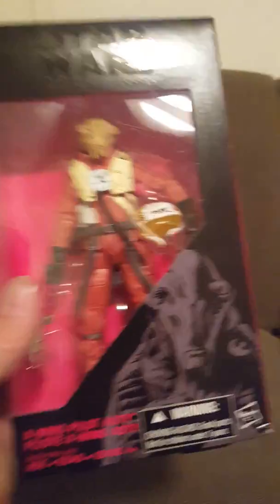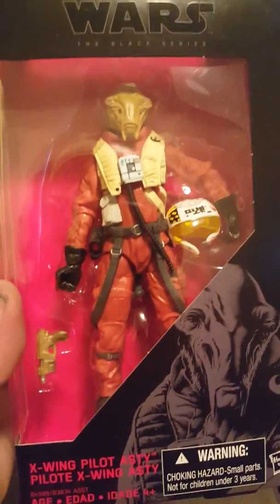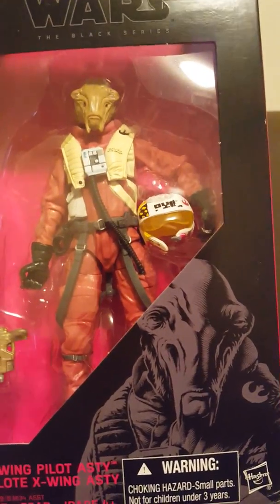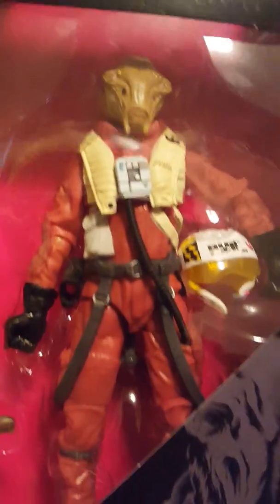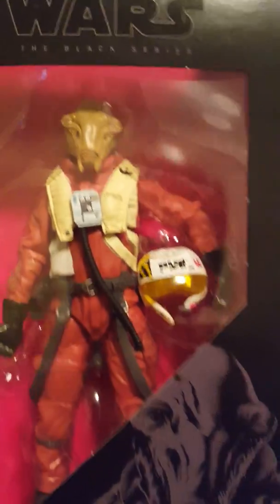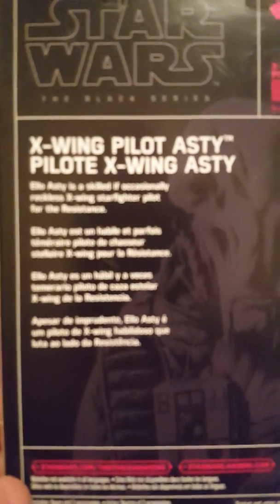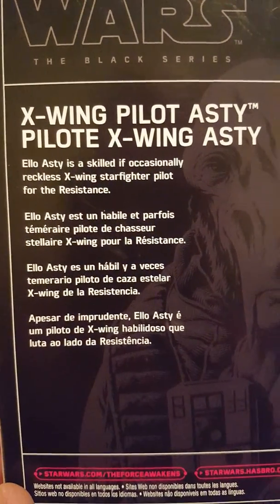Number fourteen: the X-Wing Pilot Asty. They did a good job on him — in fact, all these Black Series six-inch figures, they really did a great job in my opinion. There is one that was a little bit of a letdown but I'll explain that later. This is the X-Wing Pilot Asty, and here's the back with his description.